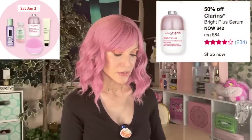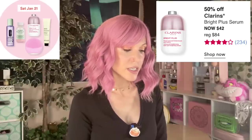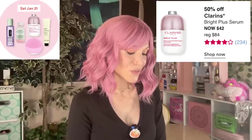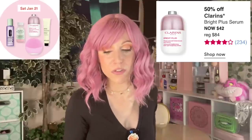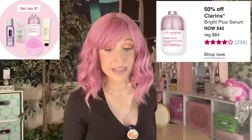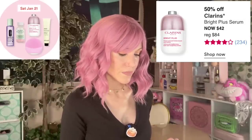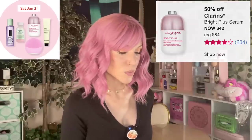Next is the Clarins Bright Plus Serum, which I haven't personally tried. It's a vitamin C serum targeting dullness and dark spots using ascorbyl glucoside. It's just really hard for me to be sold on the price point of some of these — even with 50% off. It doesn't look bad to me, but it doesn't look standout enough. I don't feel motivated to add this one to my cart.